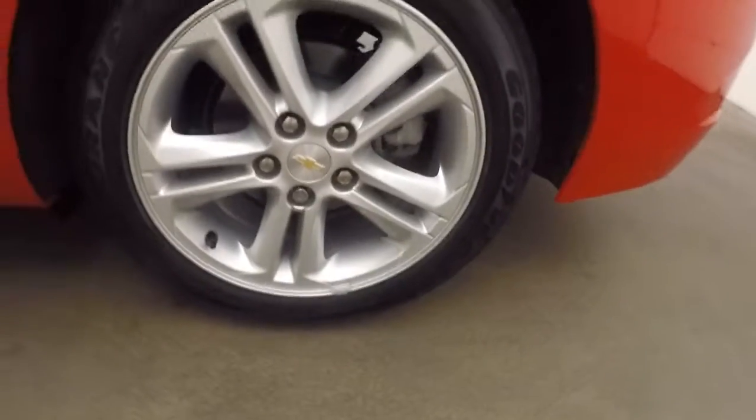Walk around back inside the trunk here. Nice large trunk, plenty of space. Alloy wheels, wheel locks.